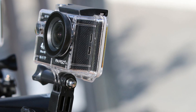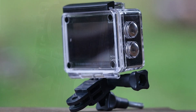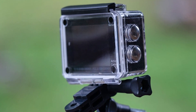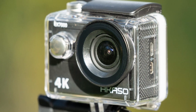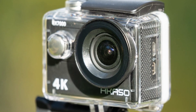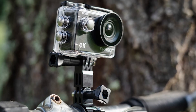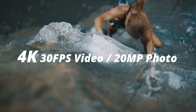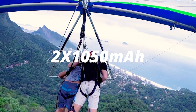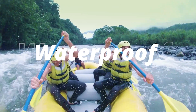The Akaso EK7000 boasts a sleek and compact design, making it ideal for outdoor activities where portability is key. Encased in a durable housing, this action camera is built to withstand extreme environments, ensuring reliable performance even in challenging conditions. The inclusion of a waterproof case further enhances its versatility, allowing users to dive up to 98 feet underwater without compromising image quality.